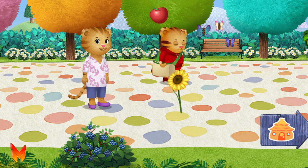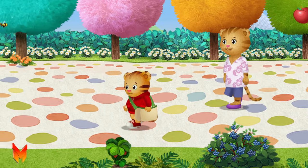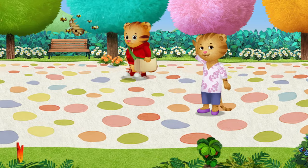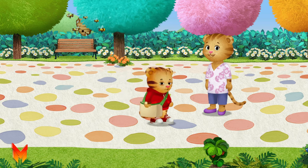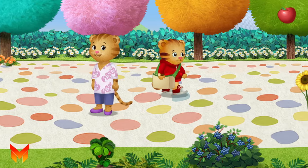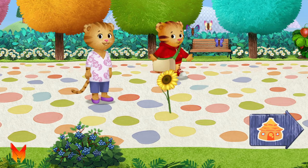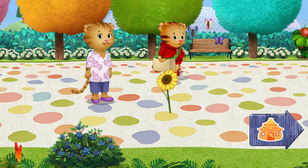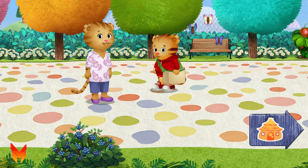It doesn't matter what we do. I just like to be with you. There are so many amazing things to see here. Do you see something you'd like to collect? We can pick this fruit to bring home. Butterflies. Wow, look how they move. This flower smells good. Have you ever smelled a flower?